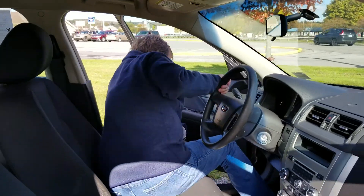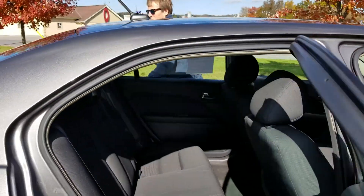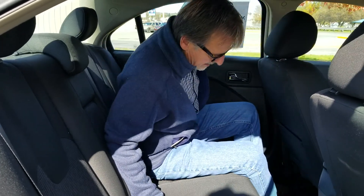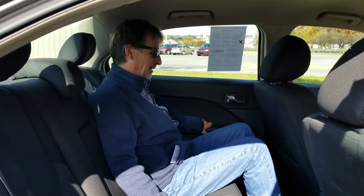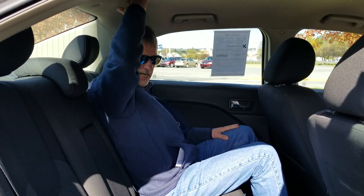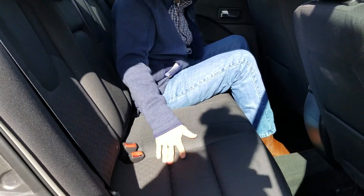Pretty good room in the back seat — we're going to go there now. Here we are in the back seat of a 2012 Fusion. Great leg room, good headroom, everything's very nice back here.